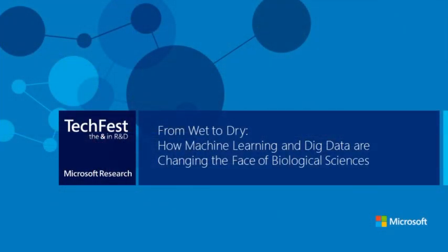I've been at Microsoft Research for about 20 years. When I started I was an inch taller, and about five years ago I moved our group down to Los Angeles. This transition from Seattle to Los Angeles is not what this talk is about — rather it's about how machine learning and big data are changing the face of biological sciences.